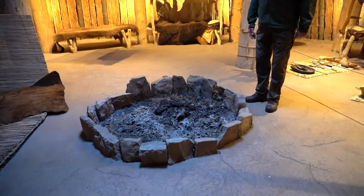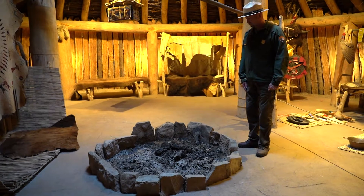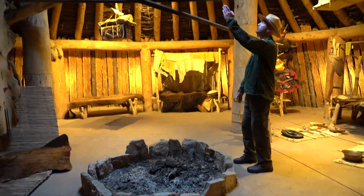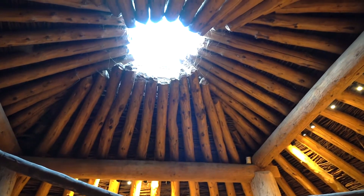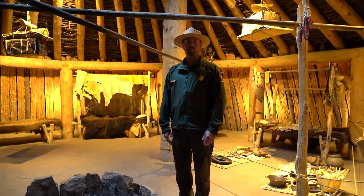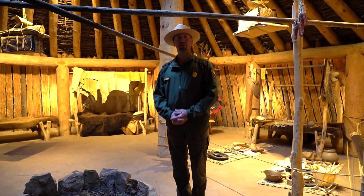Saddles made of hide drape over the corral. Here's the fire pit, located in the center of the Earth Lodge. There was probably a fire always going in the lodge for cooking, whether it was for the family or guests coming in. Above the lodge is the smoke hole, and in times of rain or blizzards they would cover the smoke hole with a boat known as a bull boat, which is constructed of one whole bison hide.